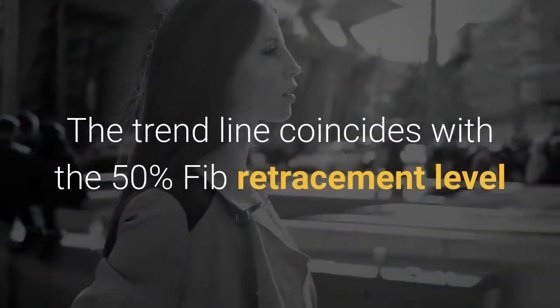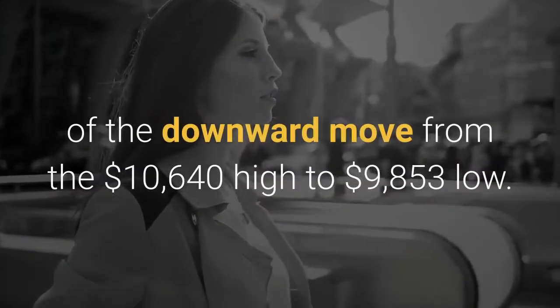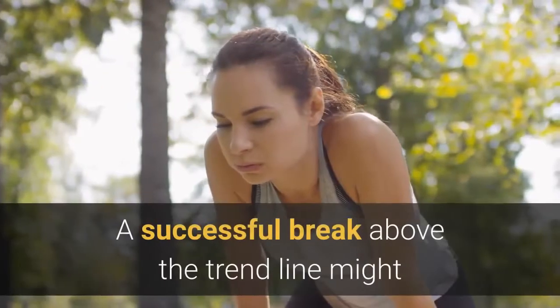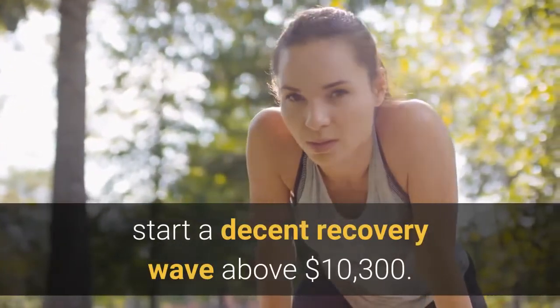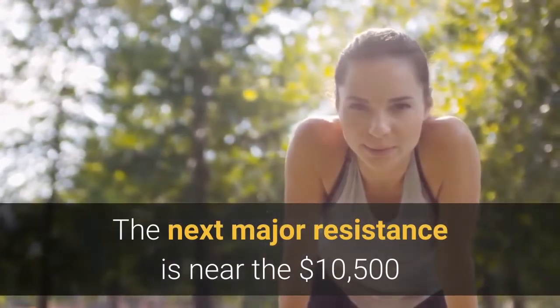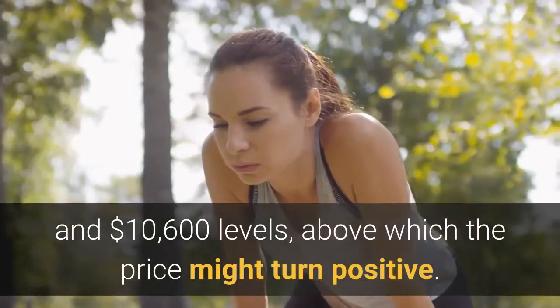The trend line coincides with the 50% Fib retracement level of the downward move from the $10,640 high to the $9,853 low. A successful break above the trend line might start a decent recovery wave above $10,300. The next major resistance is near the $10,500 and $10,600 levels, above which the price might turn positive.